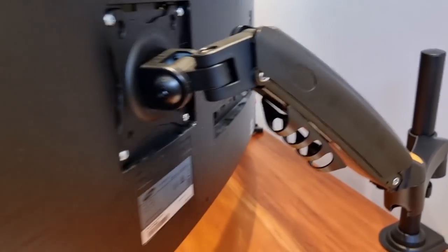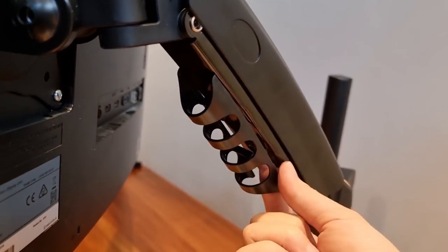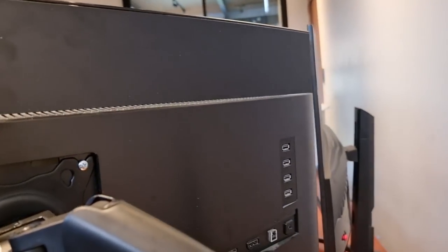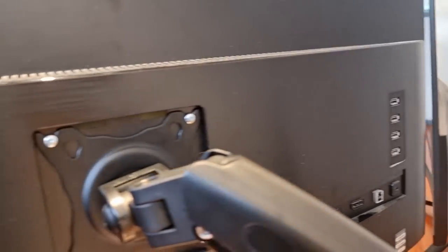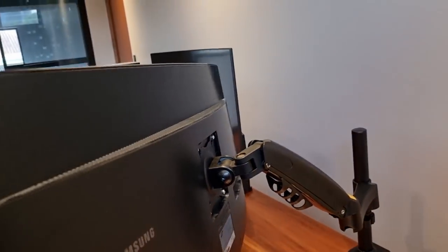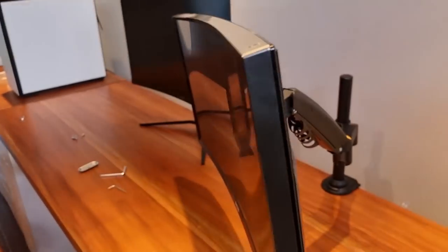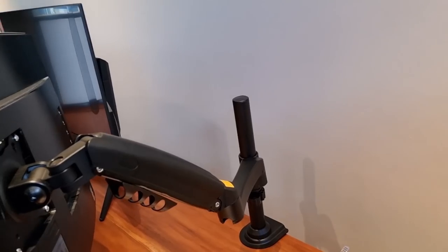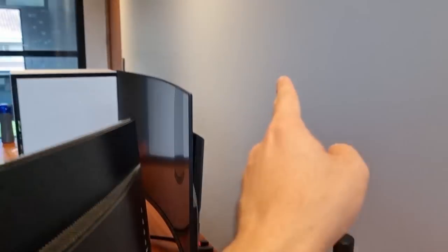Now we are just about done — we're just going to install the cable management for the arm. So far, so good. It's not exactly what I wanted, but considering how heavy and wide this monitor is, I'm lucky to have this stand. What I really wanted was to have it mounted so that the two monitors would be aligned one on top of the other, but that's not possible with this setup.